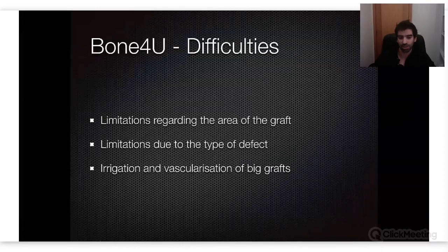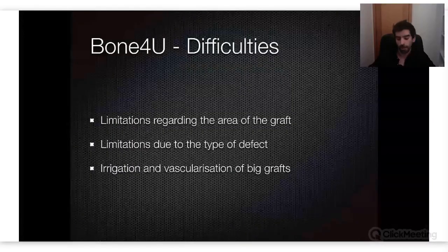Limitations: I've talked about this already — the area of the graft and the type of defect. For bone for you, you need an expulsive defect. Sometimes you have defects that have points and peaks, and that's not a good case to solve with bone for you. The irrigation and vascularization of large bone for you grafts are not ideal. Also, the people at Bone Easy will be the first to tell you if you're trying to do a bone for you that is too thick or too high — they'll recommend switching to a mesh. You always have this direct dialogue with them.